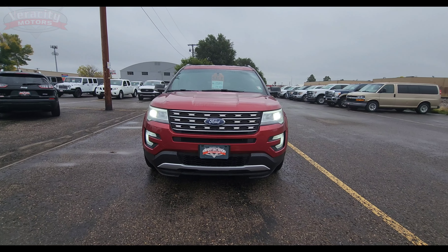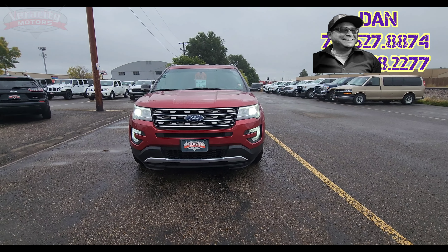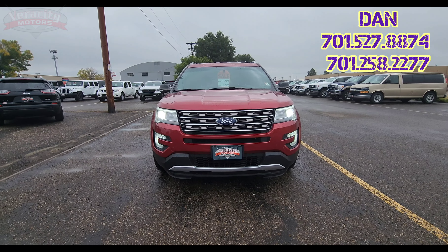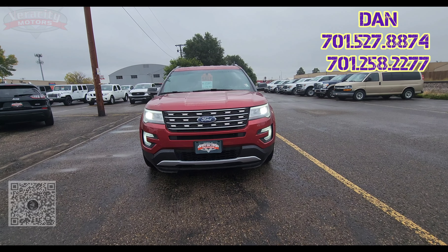Good morning Brandy, it is Dan over here at Verocity Motors, 1701 East Main Avenue here in Bismarck. The telephone number here is 701-258-2277. My personal cell phone is 701-527-8874, or you can go ahead and scan the QR code to get my full contact details.